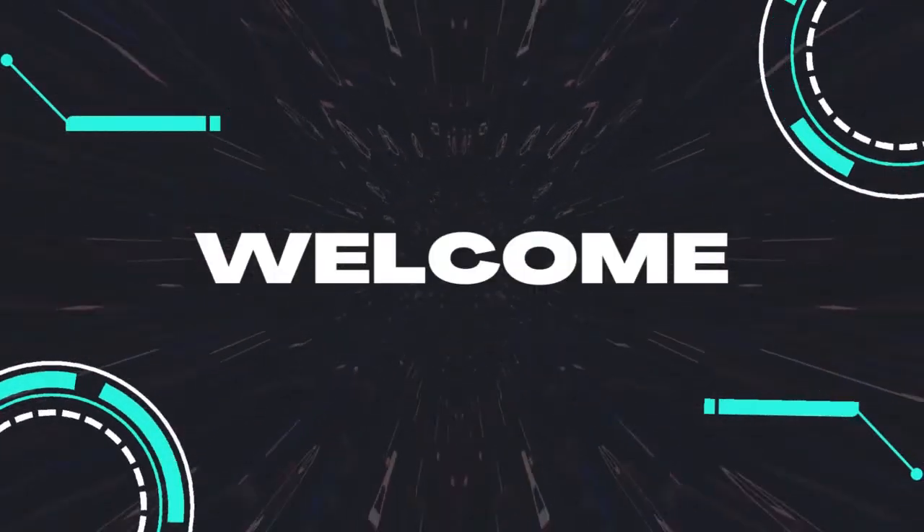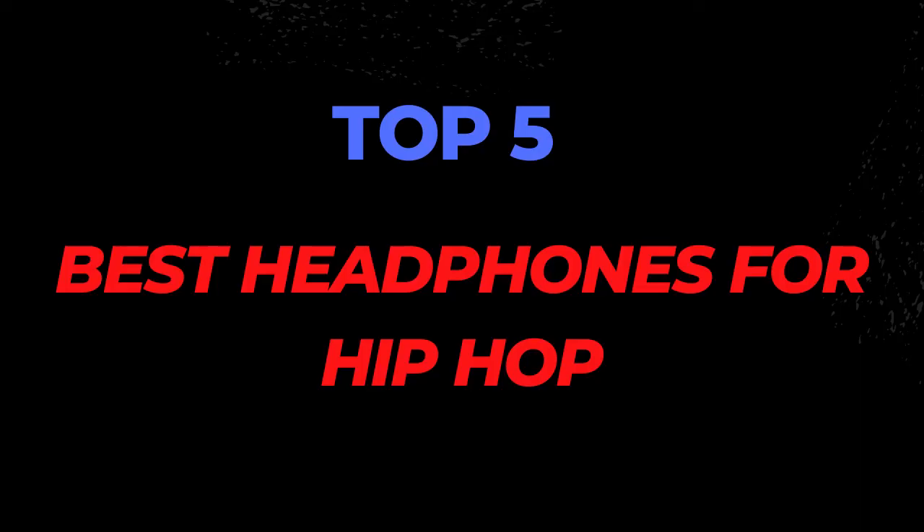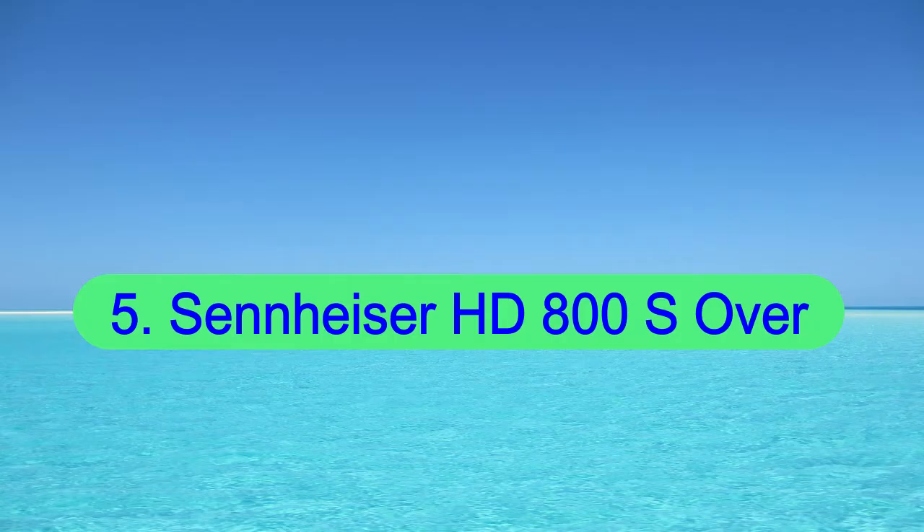Hello guys, welcome back to my channel. Top 5 best headphones for hip-hop.